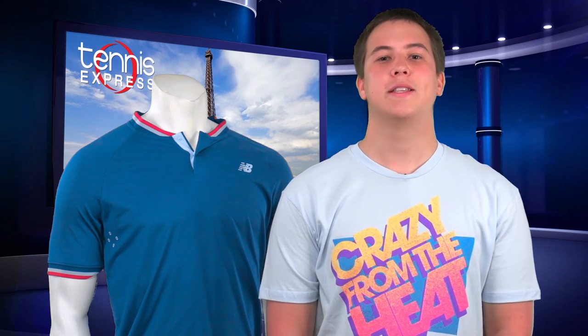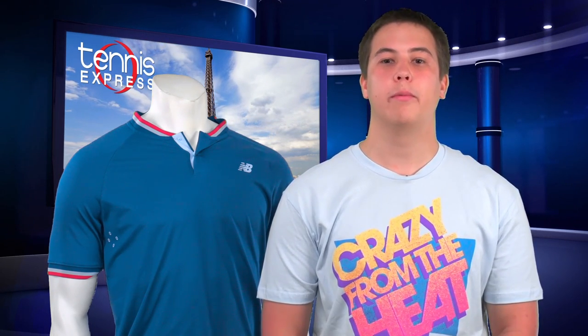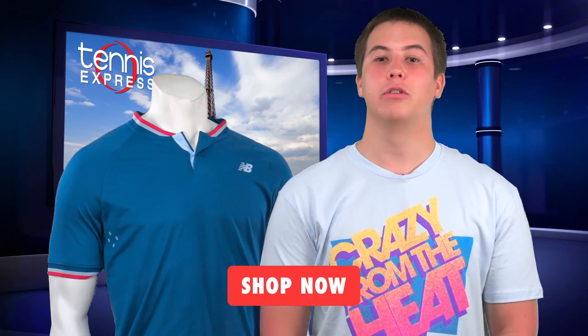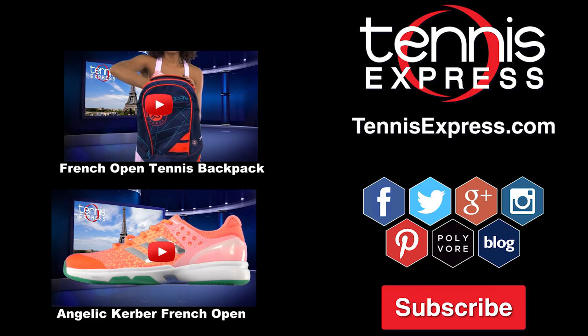Raonic is an interesting player with an even more interesting style on the court. Make a name for yourself as well with some of the great New Balance products at TennisExpress.com, and remember you get free shipping on orders $75 or more. Subscribe to our YouTube channel to see more Pro Player Gear Guides.